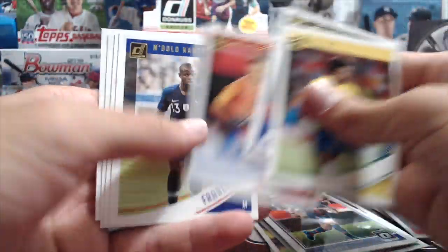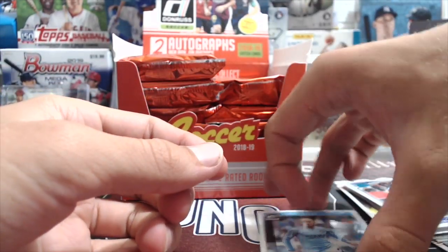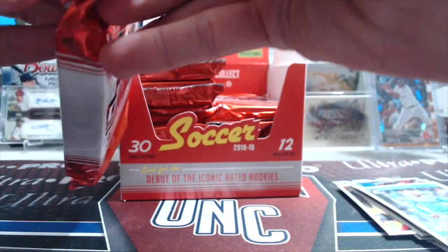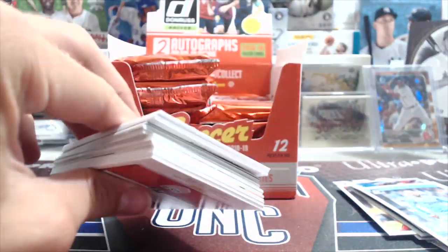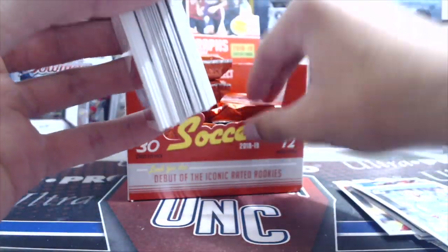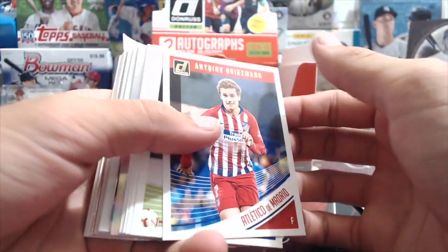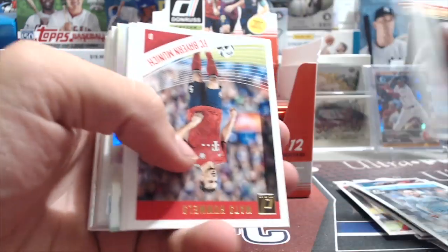I like that - I can see why this is holding its value. Usually this stuff tanks in price and Donruss Soccer you can buy boxes for like 30 bucks or less. Now they're coming out with Prism Soccer for the Premier League. I didn't realize they had that license - Topps had it, so now maybe they both do.